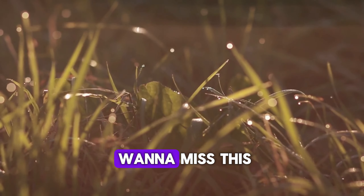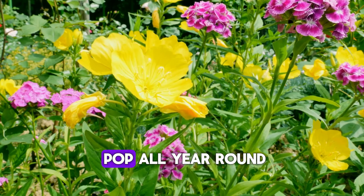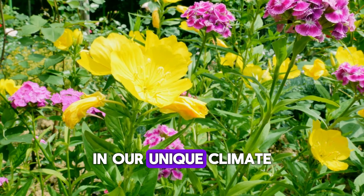Trust me, you don't wanna miss this. By the end of this video, you'll have some incredible ideas to make your garden pop all year round in our unique climate.